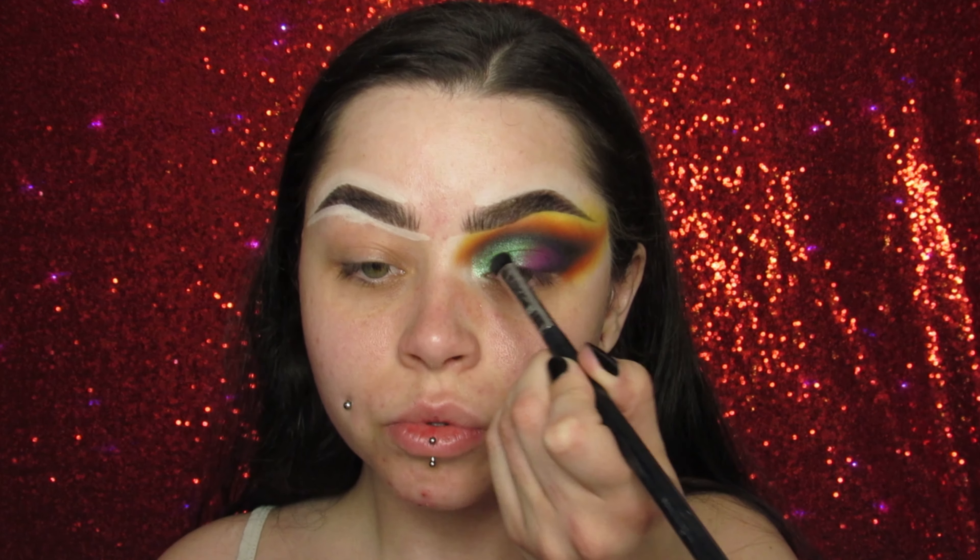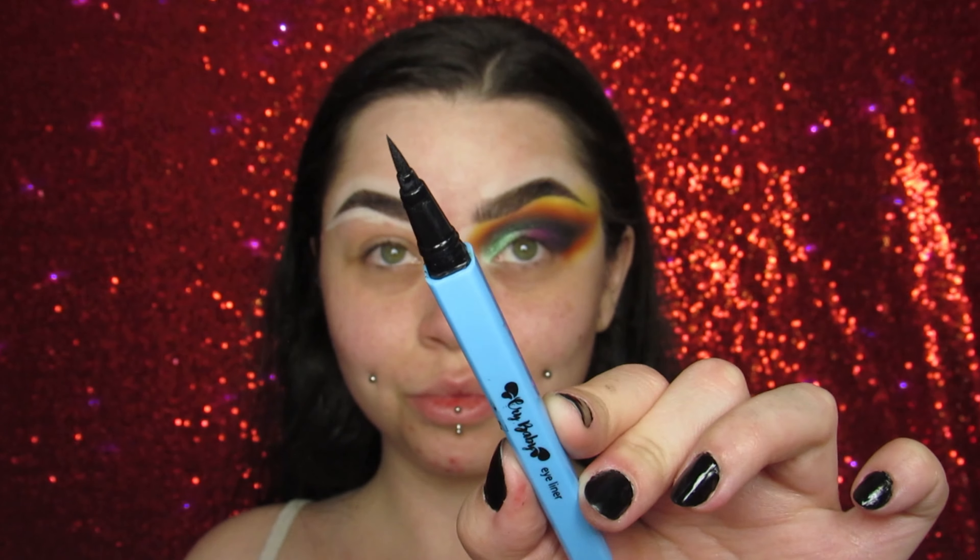Then I'm going in with Candy Corn and really going crazy, smoking everything out. I'm smoking out the orange with Candy Corn, which is the yellow, and also doing it on the lower part of the eye. Then I'm going in with Vampire and Haunted House — Vampire is a very deep purplish burgundy and Haunted House is a dark purple, so I mixed them together and connected it with the black on the outer corner of my lid.